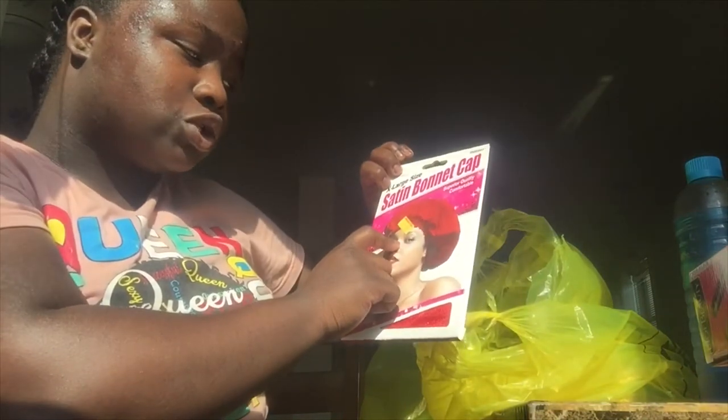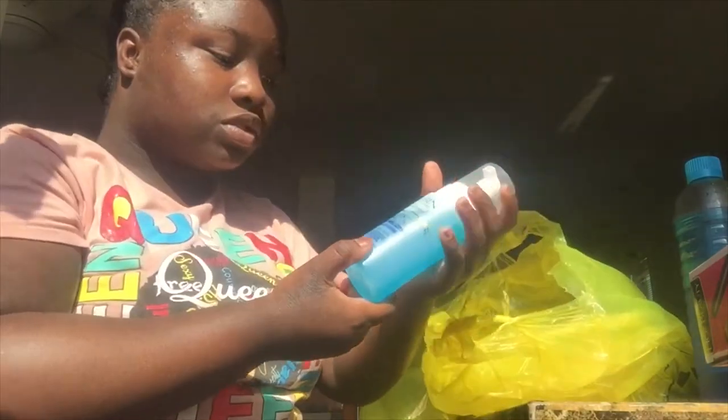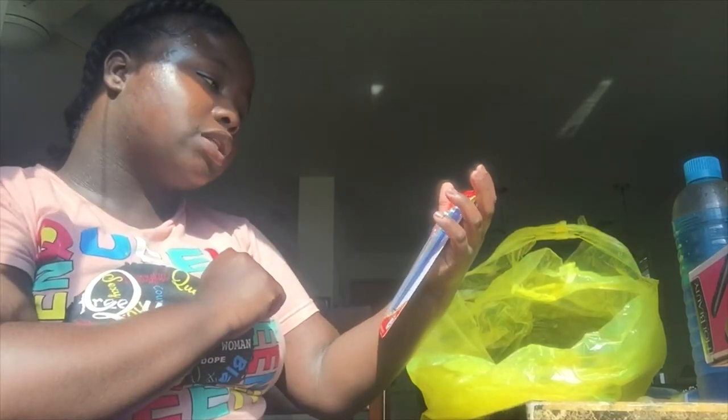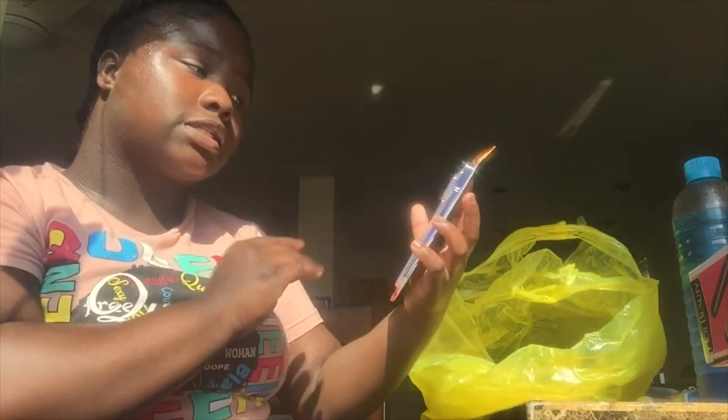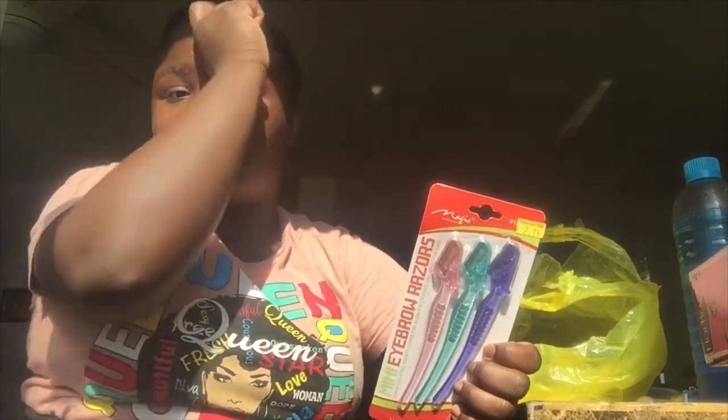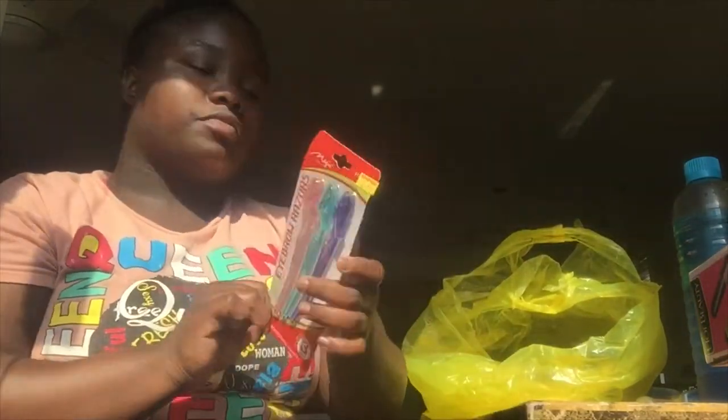The satin bonnet was $2.59 and the wig caps were about a dollar each. Next I got some mousse. I also got these mini razors — these were $0.20. I got these for when I cut my lace — you'd use either these or scissors. They say it's real good to use these so you can customize your lace however you want, and at $0.20 that's a really good price.